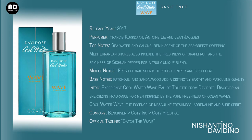This fragrance was released in the year 2017. The noses behind this fragrance are master perfumer Francis Courjean, Antoine Lai, and Jean Jacquez. Top notes: seawater and cologne reminiscent of a sea breeze sweeping Mediterranean shores, plus the freshness of grapefruit and the spiciness of Sichuan pepper for a truly unique blend. Middle notes: fresh floral scents through juniper and birch leaf. Base notes: patchouli and sandalwood add a distinctly earthy and masculine quality.